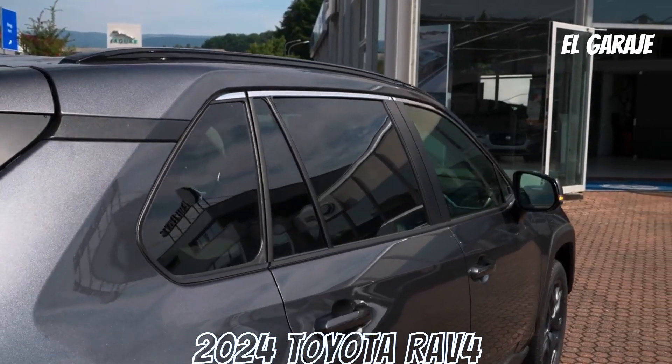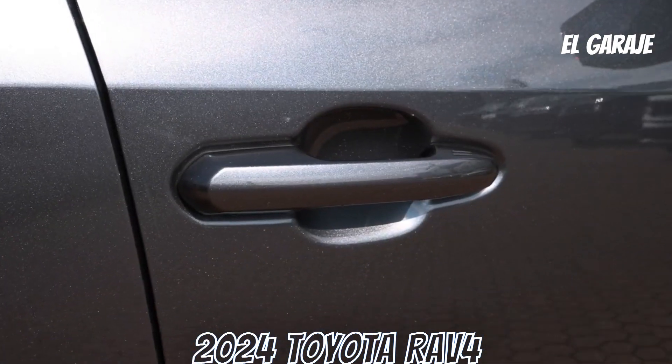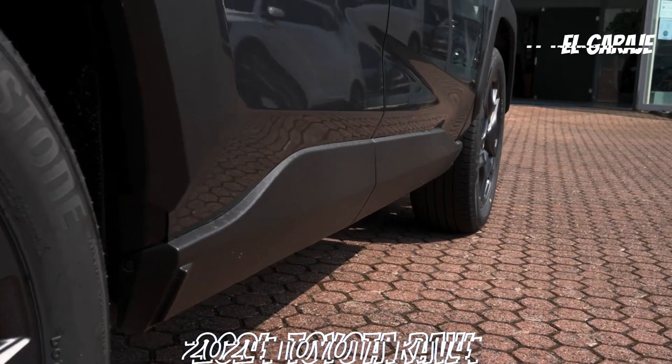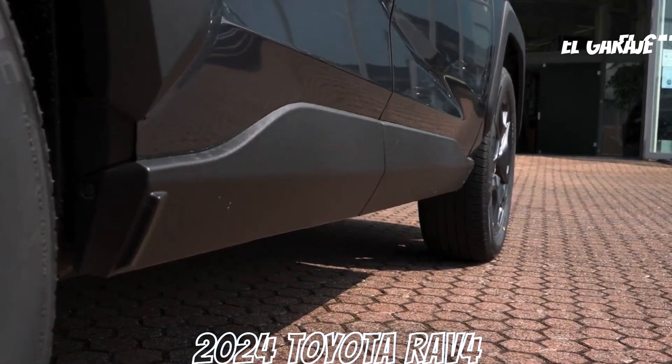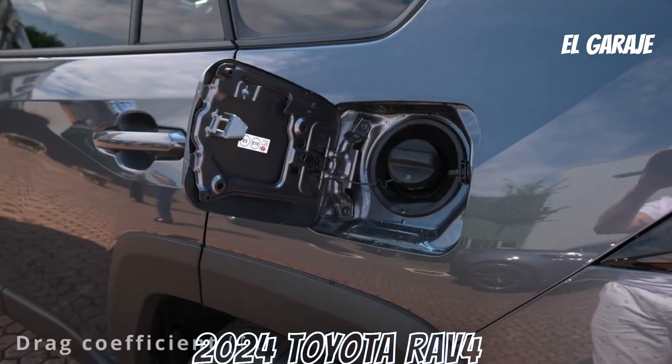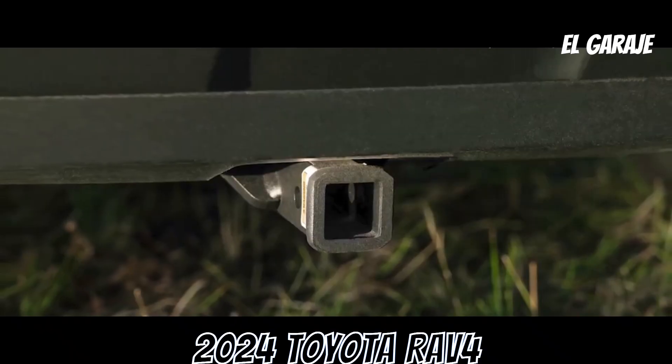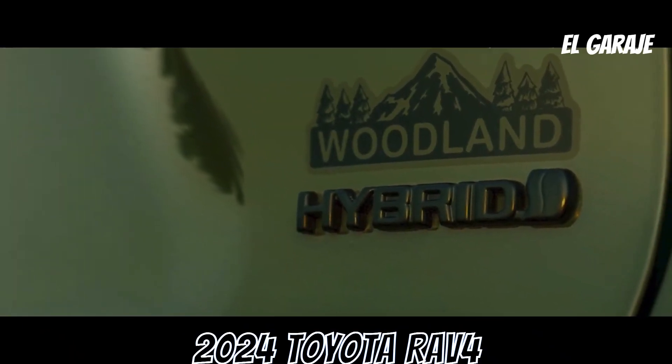Driving modes: Normal and Sport. Traction: 4x4 in the RV66 version; 4x2 in the RV61, RV62, and RV64 versions. Transmission: 10-speed sequential CVT in the RV62, RV64, and RV66 versions.